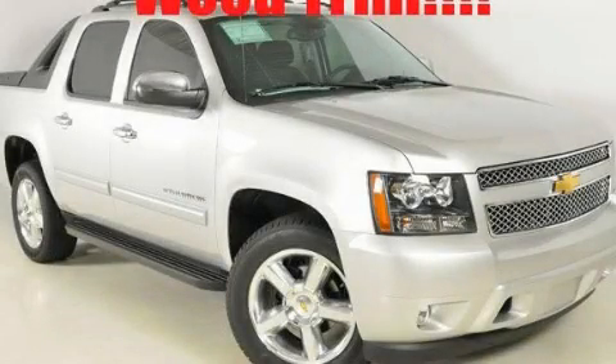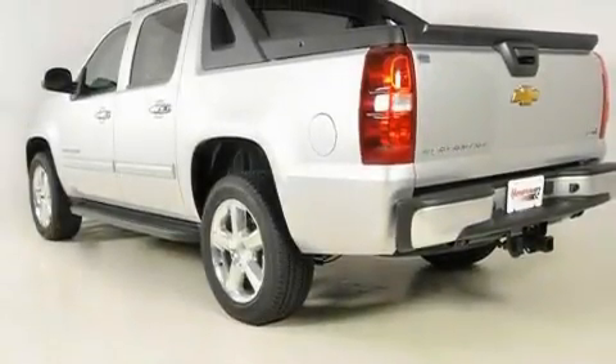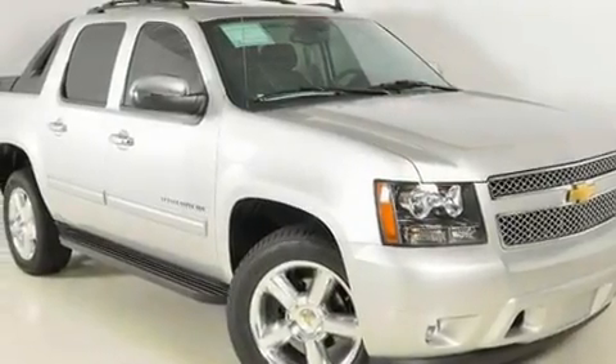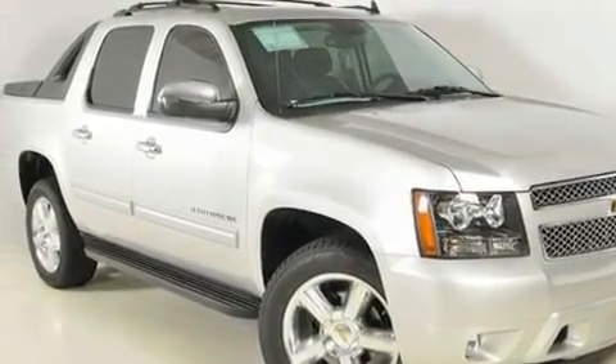This is a brand-new 2011 Chevrolet Avalanche. It has what you need for work as well as what you want for play. It features a 5.3-liter 8-cylinder engine and a 6-speed automatic transmission.